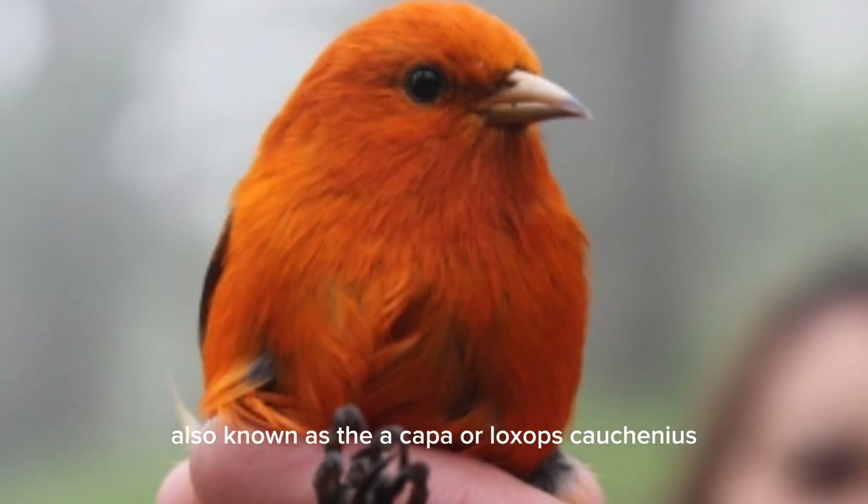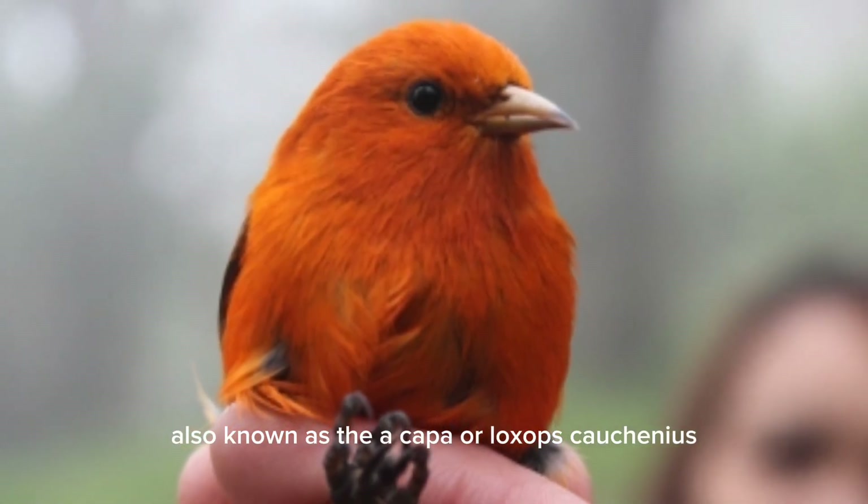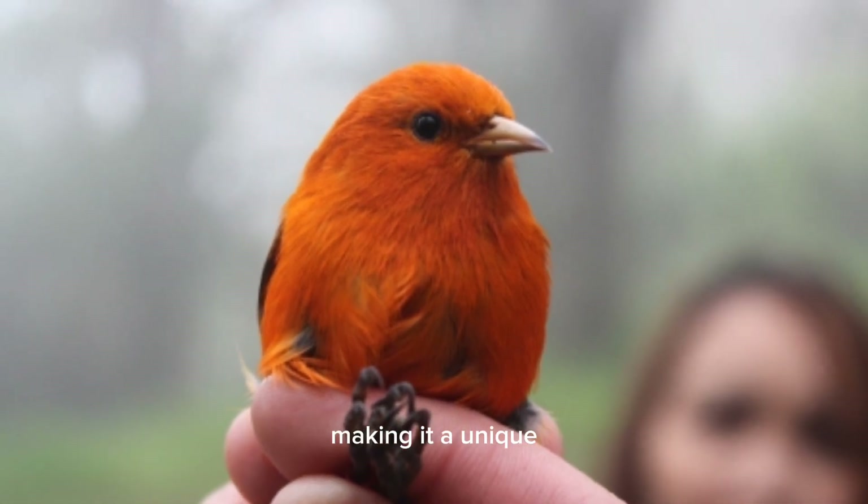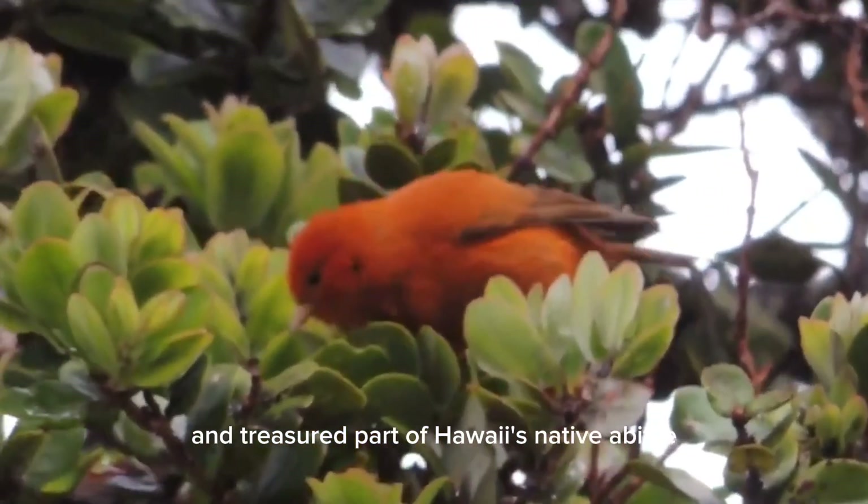The Hawaii Akepa, also known as the Akepa or Loxops coccineus, is a small passerine bird endemic to the Hawaiian Islands, making it a unique and treasured part of Hawaii's native avifauna.